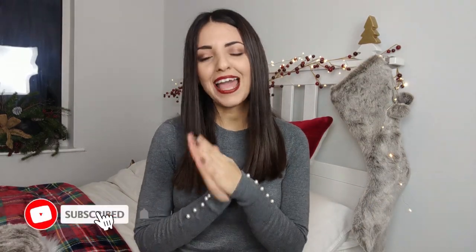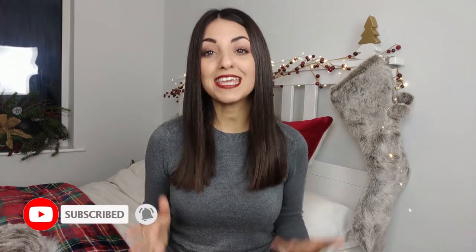Hello everyone, welcome back to my channel! I hope you're all doing well. Welcome to the first video of my gift guide series — I wanted to give you some inspiration, show you what's out there, and give you ideas of what you can get your loved ones this festive season. I will be doing a few gift guides: for her and for him.